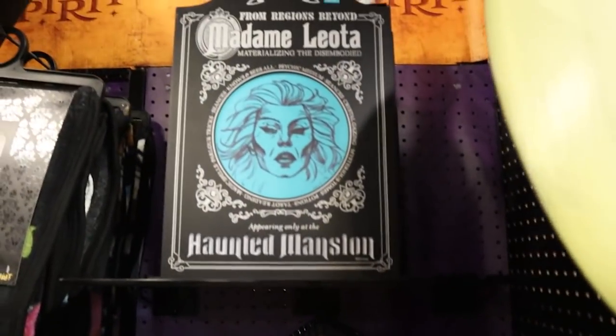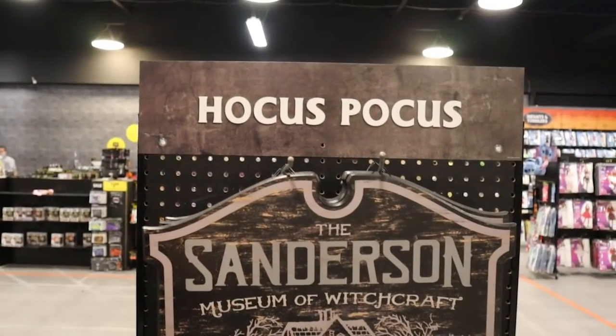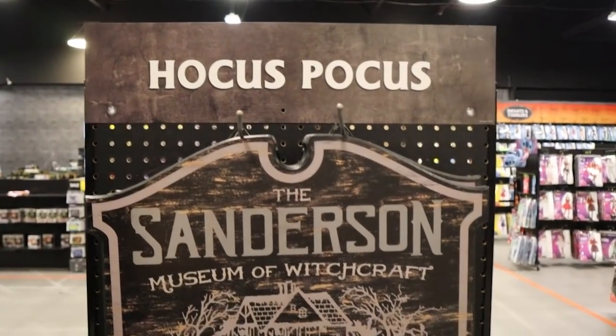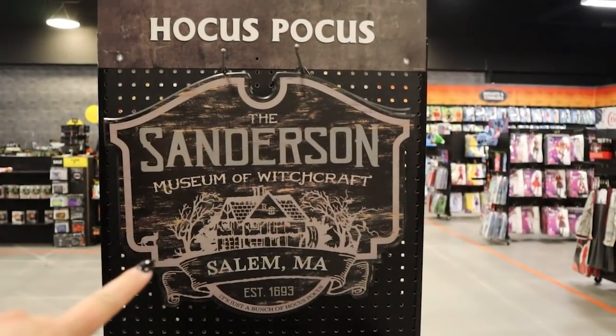I'm just very, very excited to see all this Haunted Mansion merch this year. A Madam Leota sign — almost missed it, it's all the way up here. How cute is that!